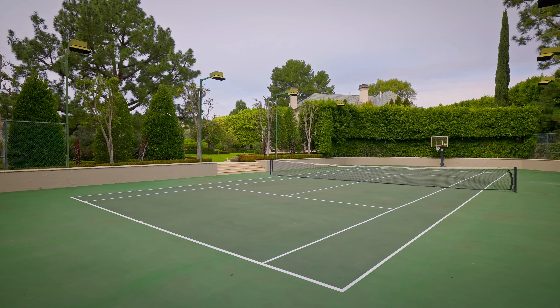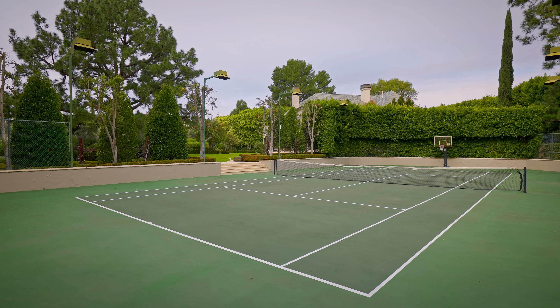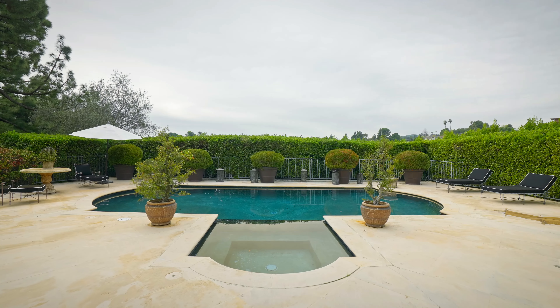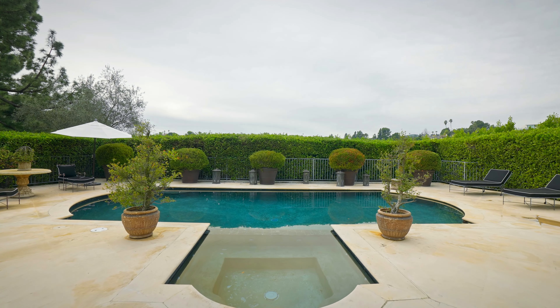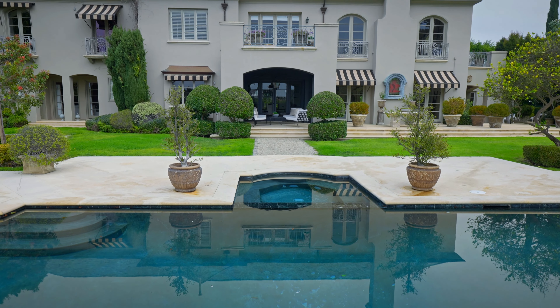The property also features two staff quarters, a swimming pool spa, and an oversized motor court leading to a three-car garage.